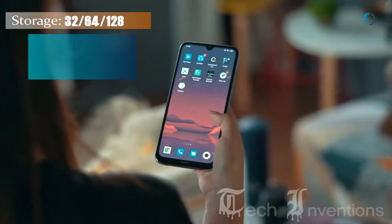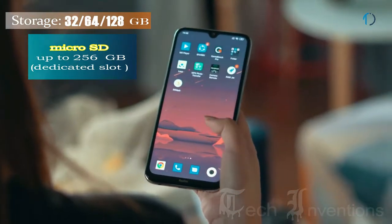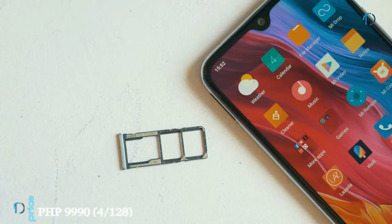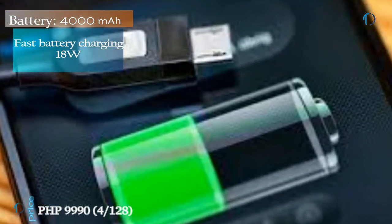It runs MIUI 10 based on Android 9.0 Pie and packs 32, 64, and 128 GB of inbuilt storage that can be extended by a microSD card up to 256 GB with a dedicated SD card slot. It is powered by a 4000 mAh battery with 18W fast battery charging.